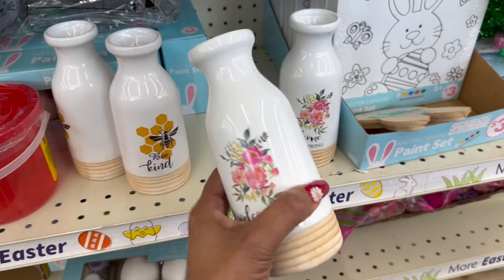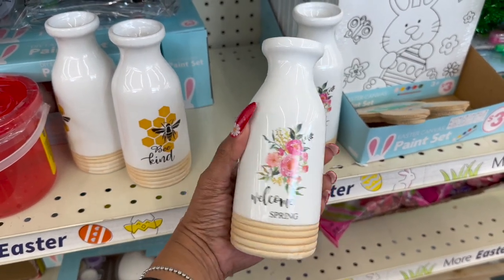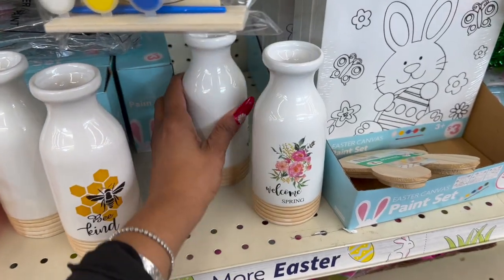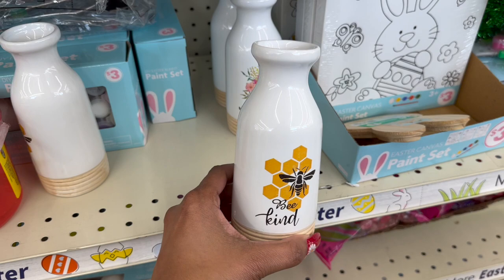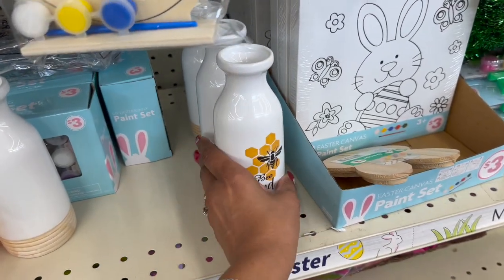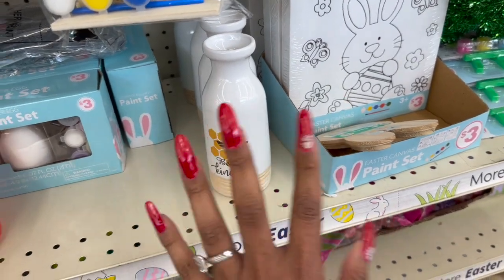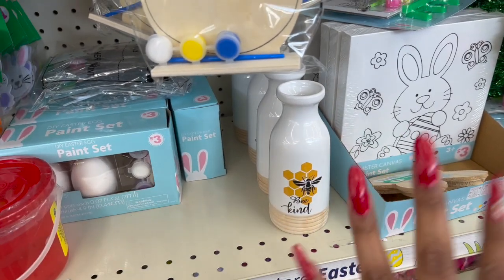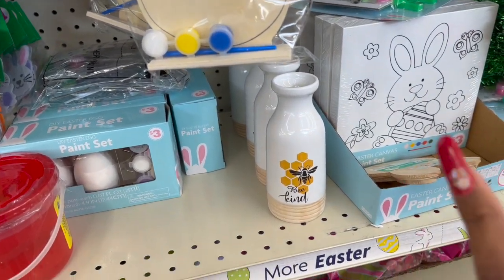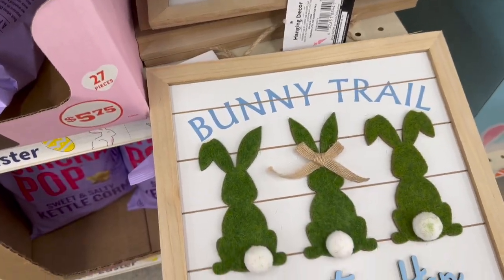These are adorable — they have these ceramic vases for $3. 'Welcome Spring' — but look at this one, oh my gosh, so stinking cute. They have this 'Be Kind' vase for $3 as well. I would totally grab it but I think my 'Be Kind' subscriber gift is getting really full. I have to count what's in there before I go crazy and buy more bee stuff, because I've been seeing it like crazy.